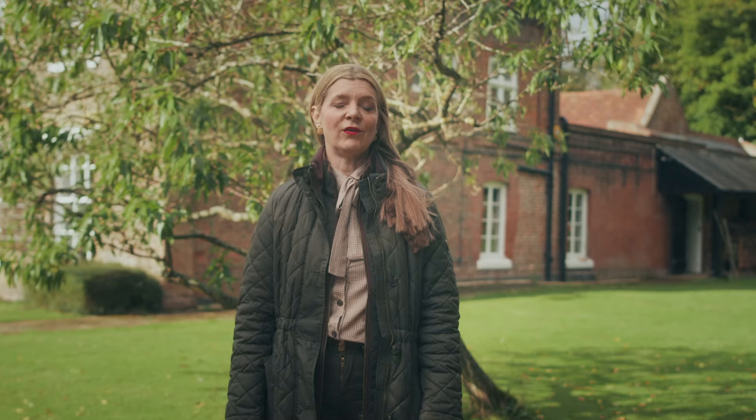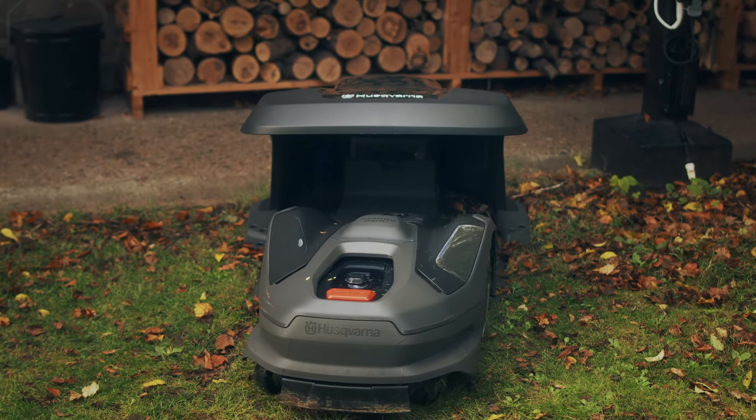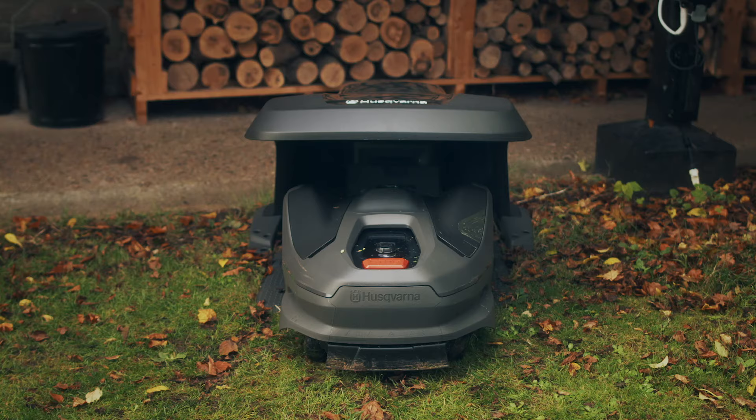I don't know how long the mower takes to recharge because I never think about it. It automatically mows the lawn, and when it's running low on battery it goes back, charges itself, and then comes back out to mow the lawn. You never ever have to think about it.